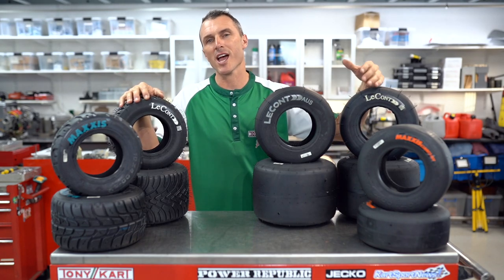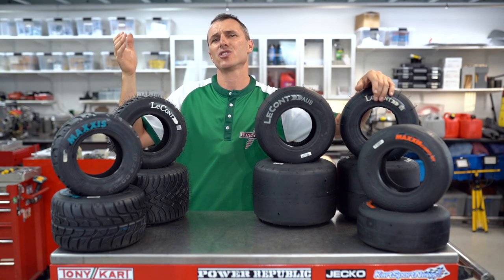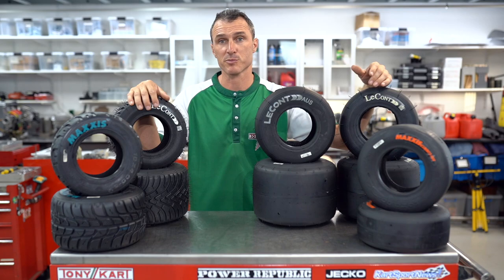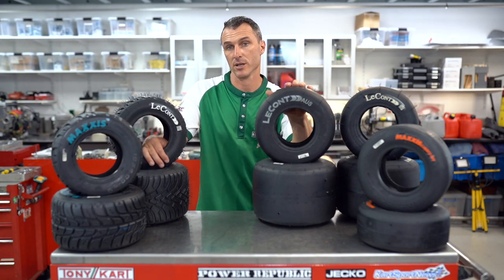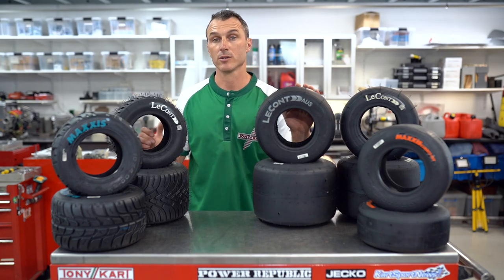I'd also like to throw a special shout out to all our Patreon, YouTube members and OG subscribers that have been messaging us over the Christmas break and giving us that little bit of extra support — we really appreciate it. So here in Australia we've had a change of tires in every single category, and in today's video we're going to be running you through what's new in 2022.